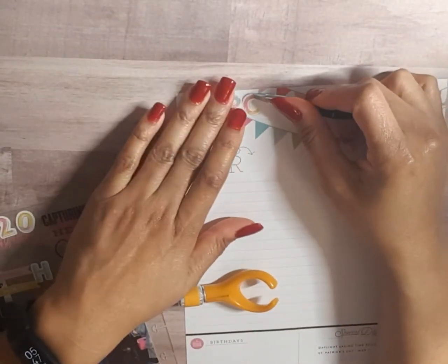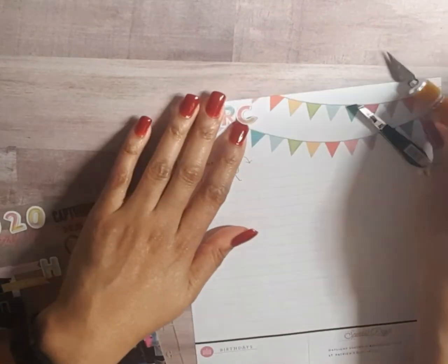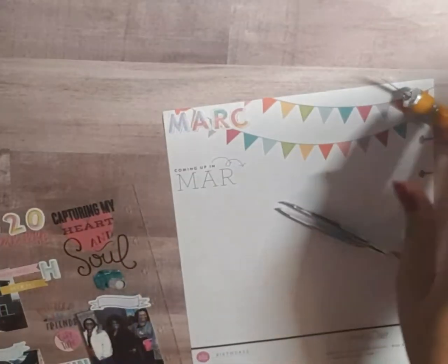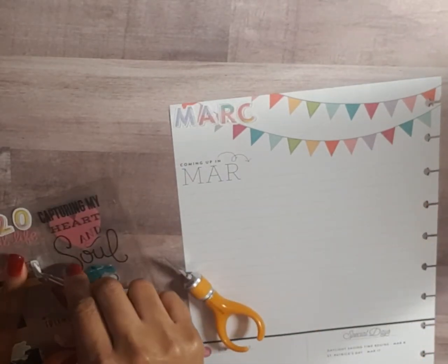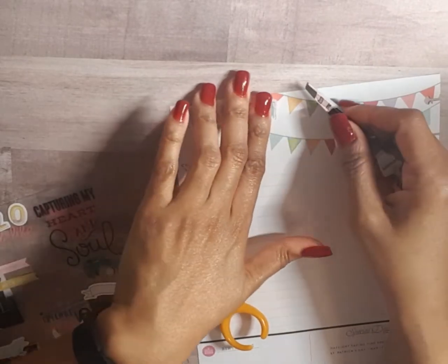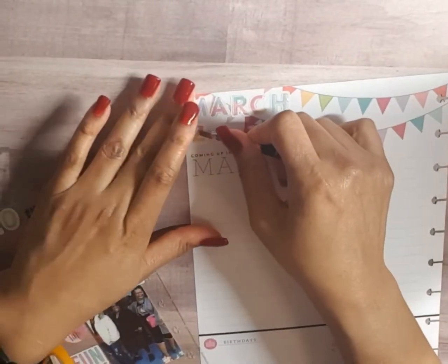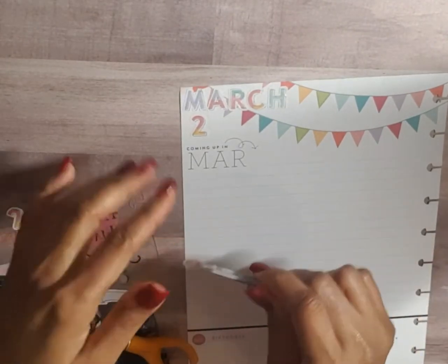I did do this for January and February as well. I don't normally do a monthly flip through — I tend to like doing my planner flip through at the end of the year and just flip through the whole planner. There are some YouTube planner babes that flip through monthly, but if that's something you guys are interested in me doing, just leave a comment down below. I'll put '2020' under March and see how we like that.